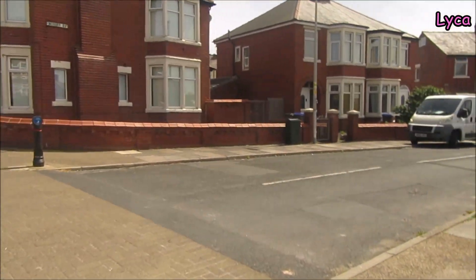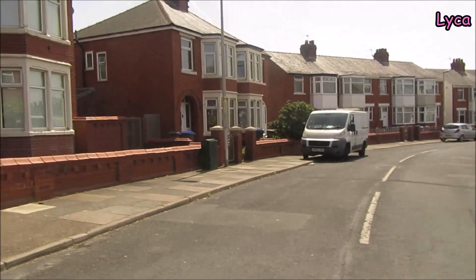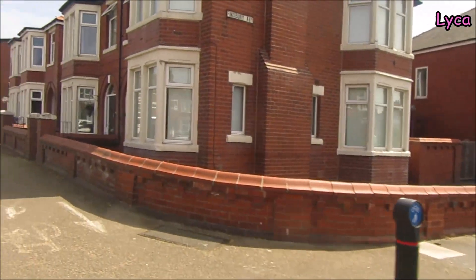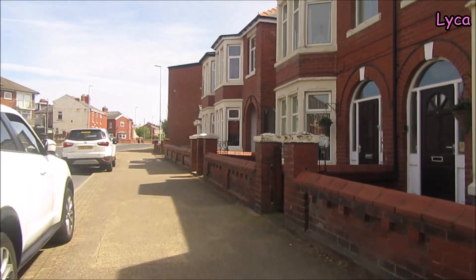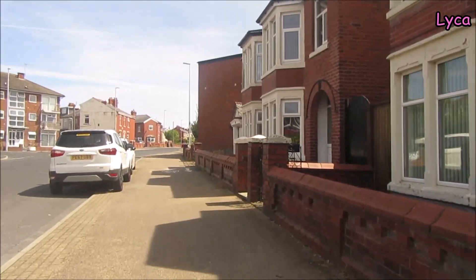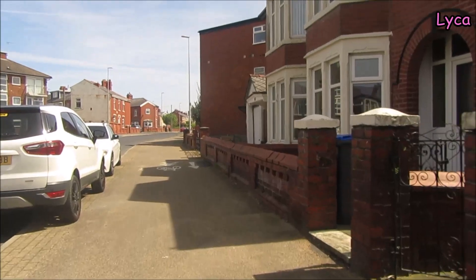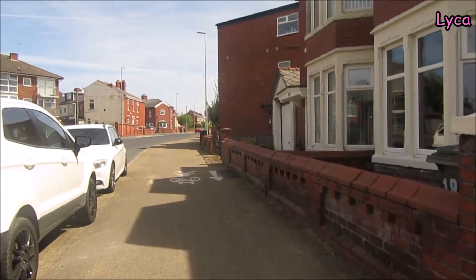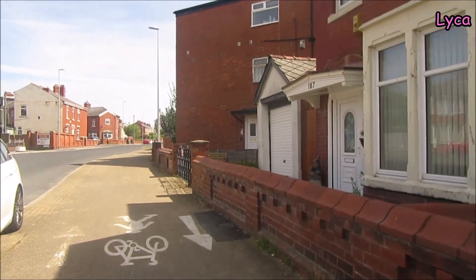Finsby Avenue curls all the way around and comes out on Anstall Road. I used to babysit for a lady on Finsby Avenue when I was a teenager — she had two little boys and they were the most adorable little kids ever, and the mum and dad were also really, really nice. I loved going there because the house was always so warm and friendly.